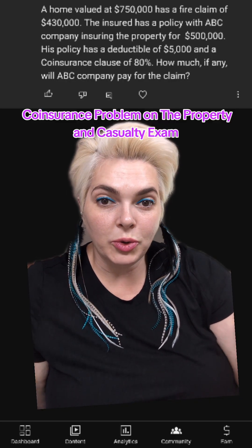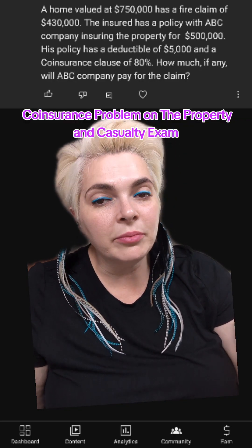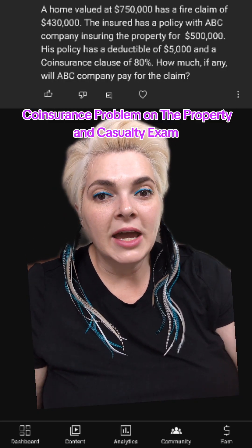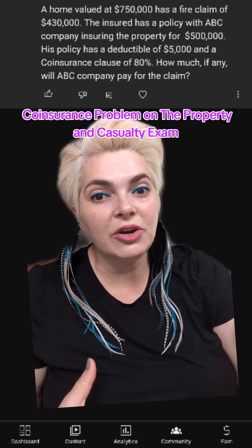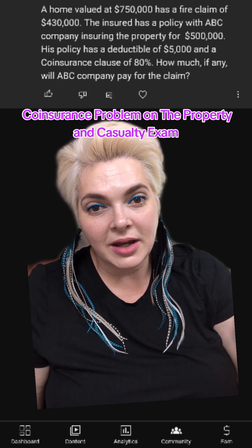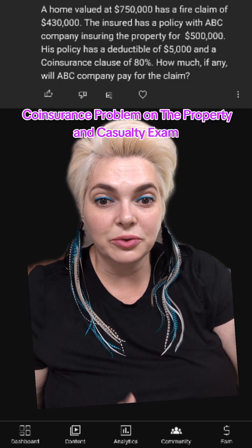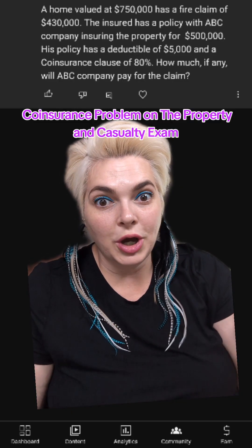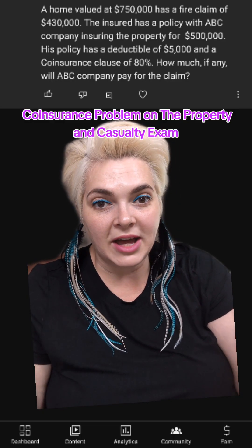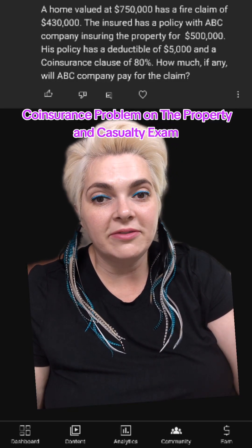So remember, with co-insurance, the whole point is that when you carry an insurance policy, the insurance company says you need to carry enough money to rebuild the entire house if it were to burn down. Co-insurance says carry at least 80% of the entire value of the house, because the insurance company recognizes that most homeowners claims will be relatively small — $25,000 or less. It's very rare that you have a full-blown house-is-destroyed claim, so they do allow people to cover at least 80% of the house.